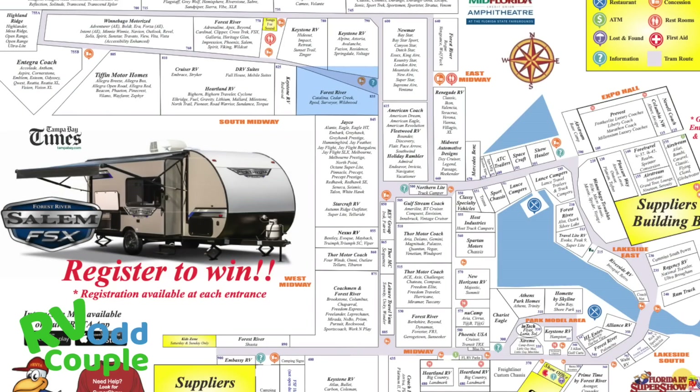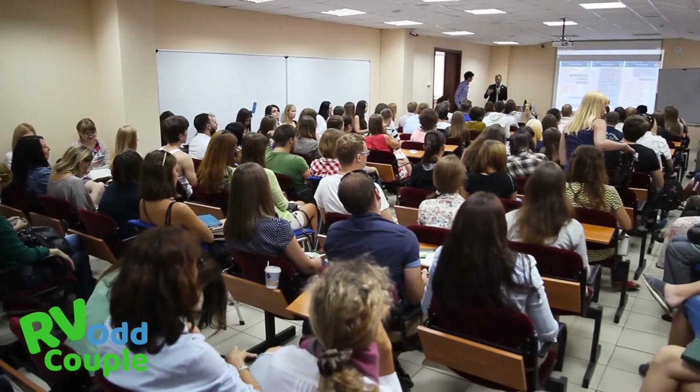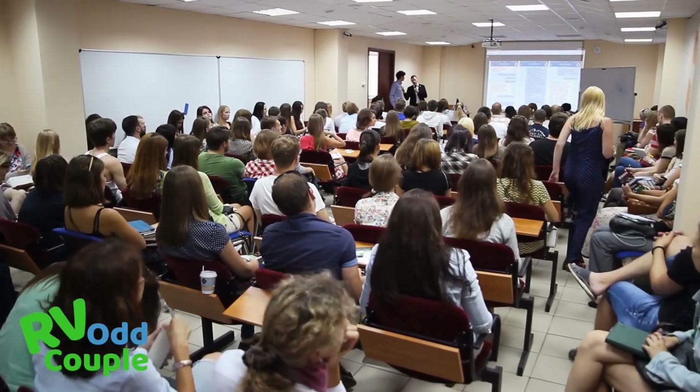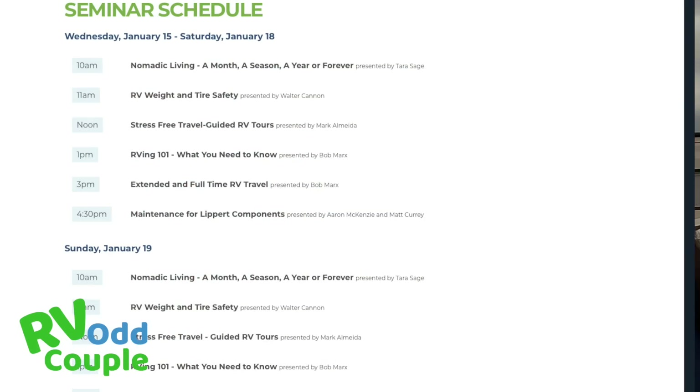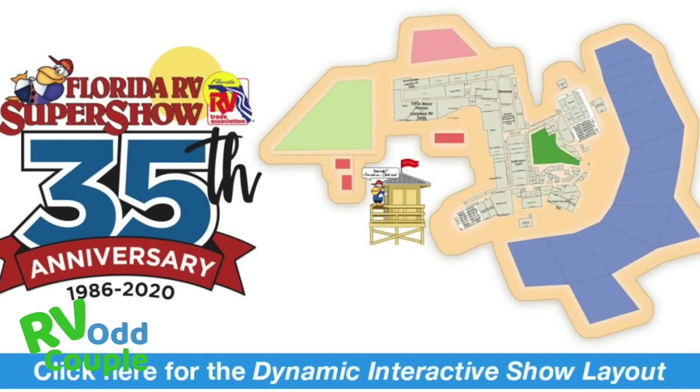Look online — you'll see the map and know where to go. They even have seminars, so if you're coming you should check those out. There's one on Lippert, and there are a lot of really helpful seminars — good for the RV newbie but also great for the RV vet to keep up on changing technology. You can find that schedule online; we'll link to it below in the description.